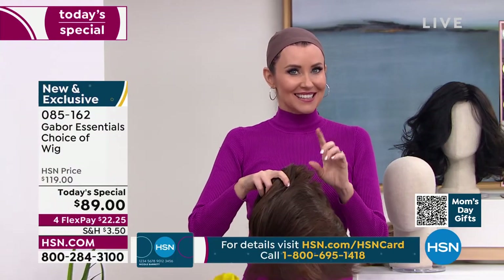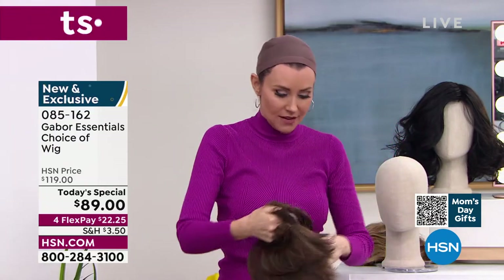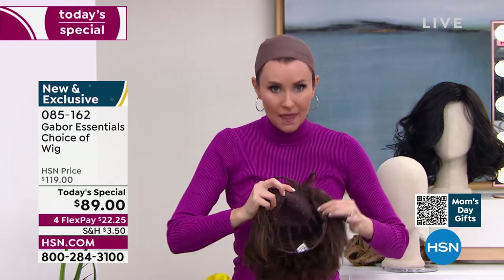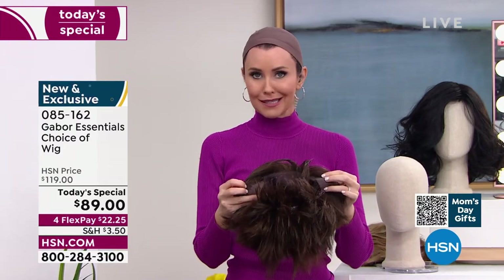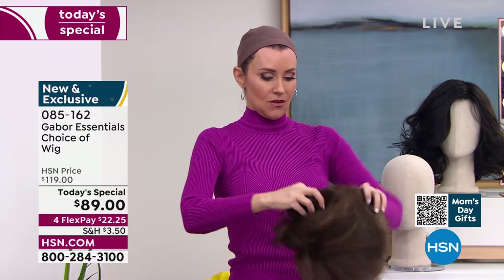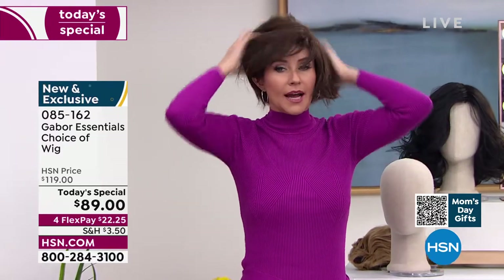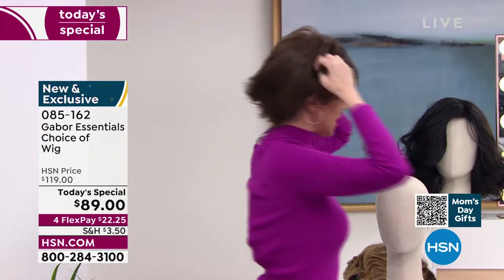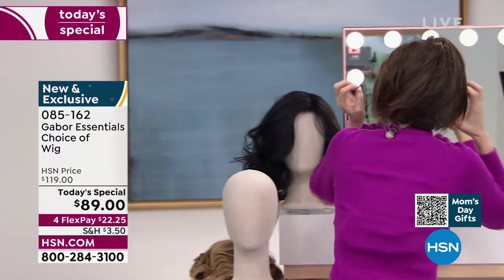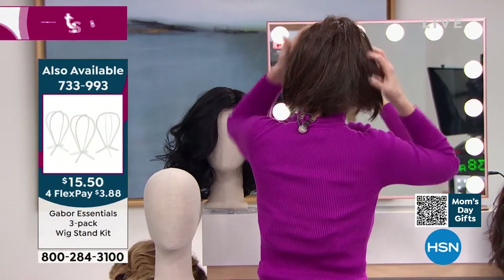You ready for this? Why don't I show you the inside of it — it's got tabs right here. Super comfortable. It's already adjusted. I take it out of the box, shake it. Hold on to the tabs, put it right here. Let me take a look. Oh my gosh — is this cute? Michelle Yarn just got this bob!